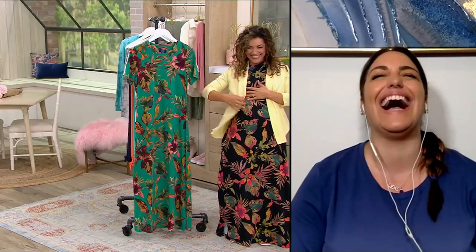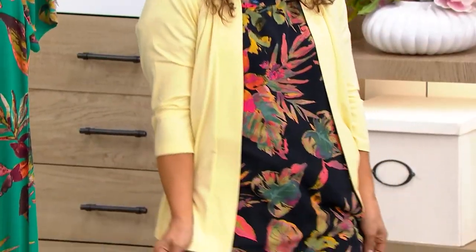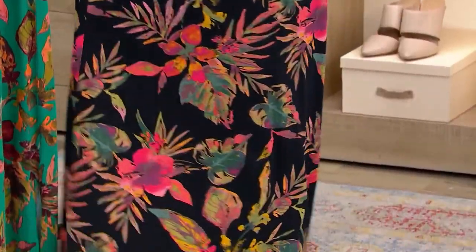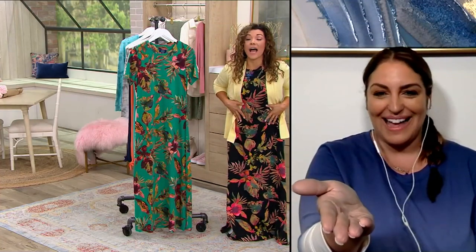I just tried it on! I love it — look, it looks like you're wearing it! You're cracking me up. Look how pretty! Honestly, I wouldn't even pack it if you're traveling — just travel in this, because it's so comfortable.